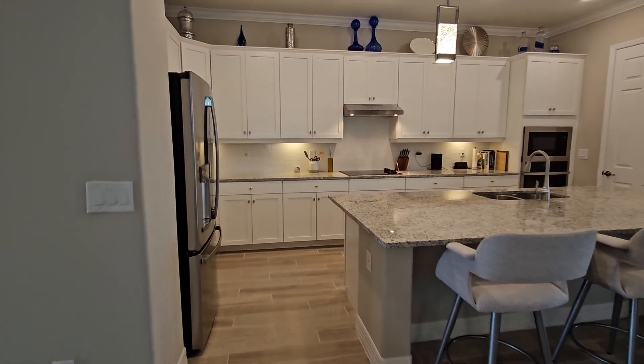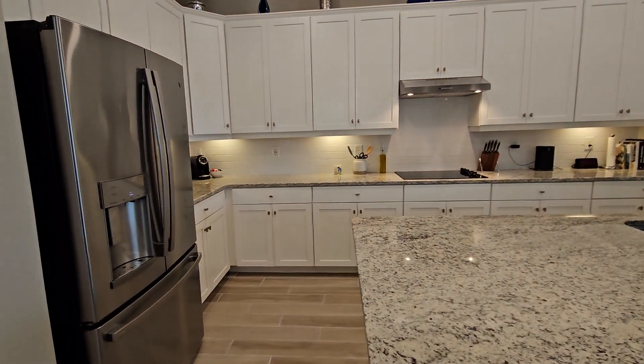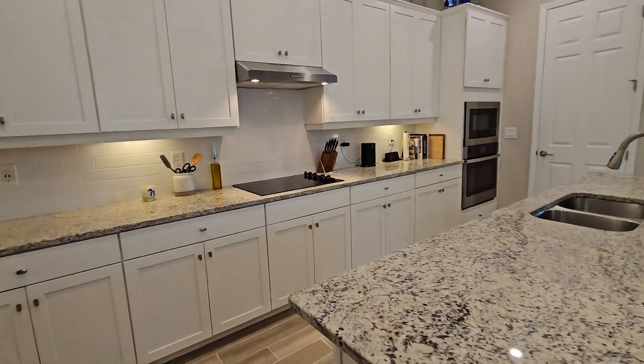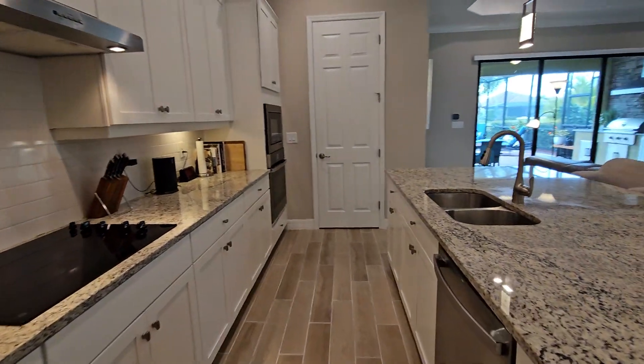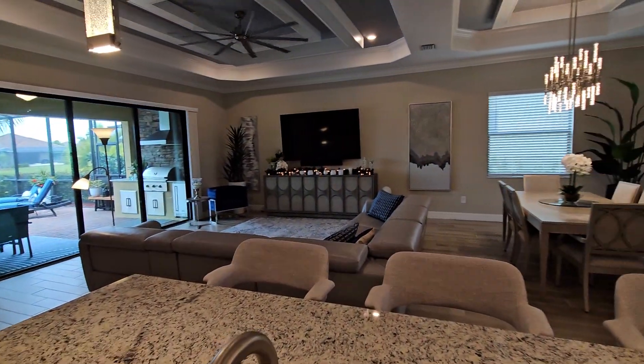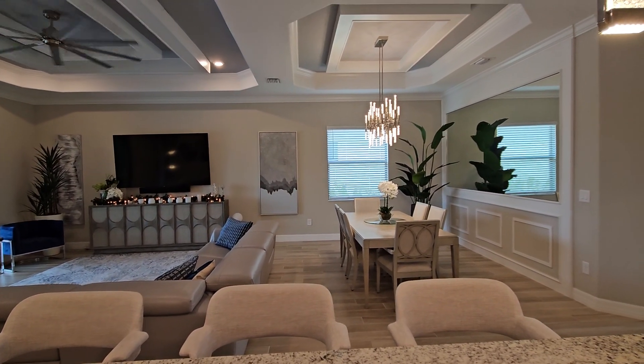Now this brings us to the kitchen area. Really open kitchen — you've got stainless appliances, white cabinetry, and a nice light granite countertop. This all overlooks your great room space as well as your dedicated dining room space.